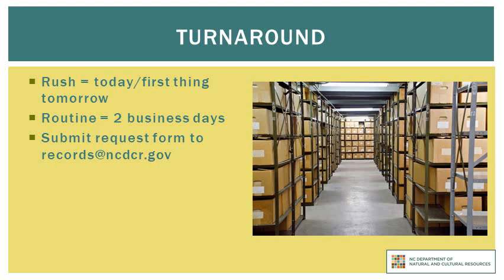If you have not heard from our staff after two business days, feel free to contact the State Records Center directly at 919-814-6920. When you are ready to submit the records retrieval form, you should send it as an attachment to records@ncdcr.gov.